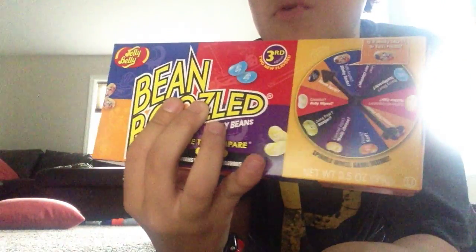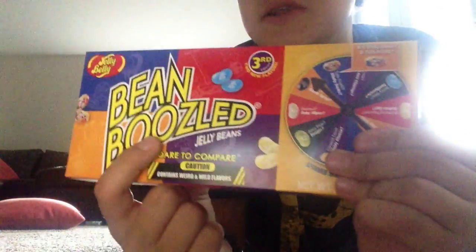So guys, this is Knucklebot, and today I'm doing the Bean Boozled Challenge. Basically, there's jelly beans and they look the same. So there's Stinky Socks or Tootie Fruity — it's either going to be one or the other. You don't know what you're getting, so let's start out with it.